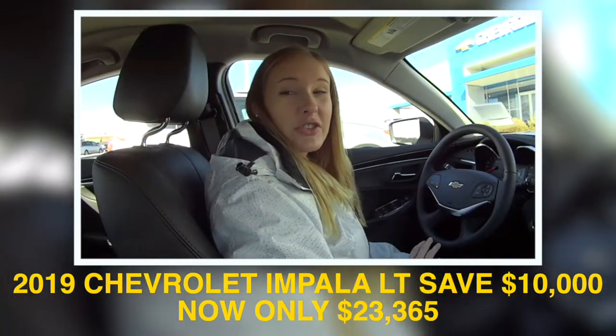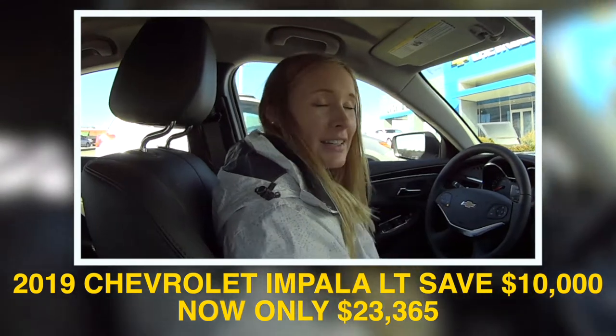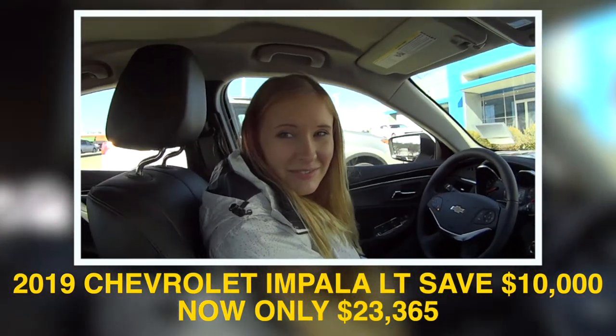They can go to jackburford.com, subscribe to the YouTube channel to see more, and 819 Eastern Bypass is where we are — right across from Walmart and Lowe's.